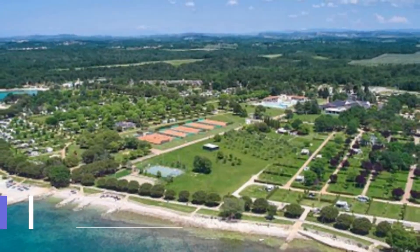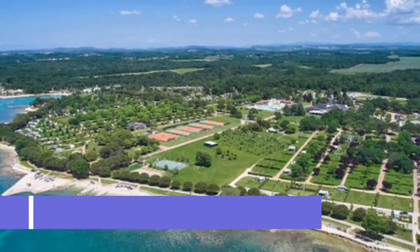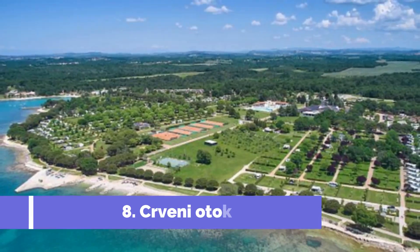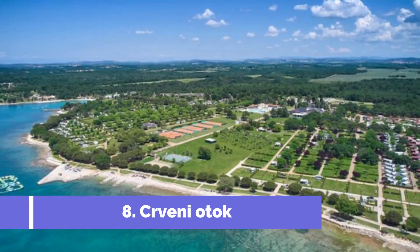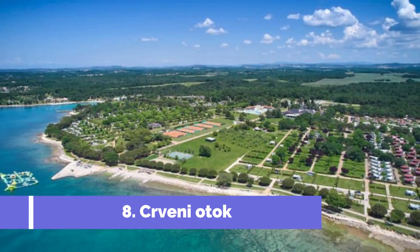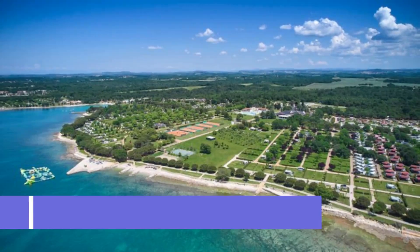Number eight: Red Island. Located just off the coast of Umag, Croatia, Red Island, also known as Kravini Otak, is the perfect destination for nature enthusiasts and beach lovers. This beautiful island offers a variety of attractions and activities for all visitors to enjoy.